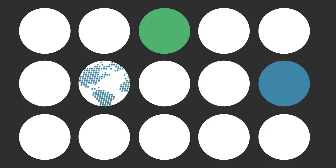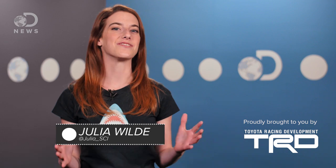My time has finally come! Today I get to talk about cephalopods. Hey guys, Julia here for DNews.